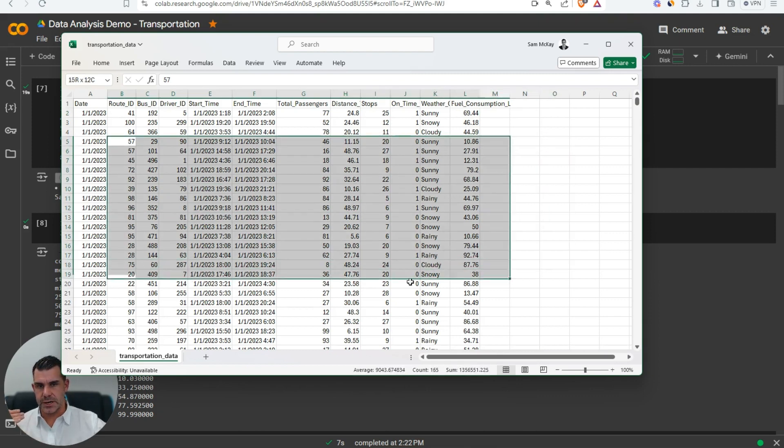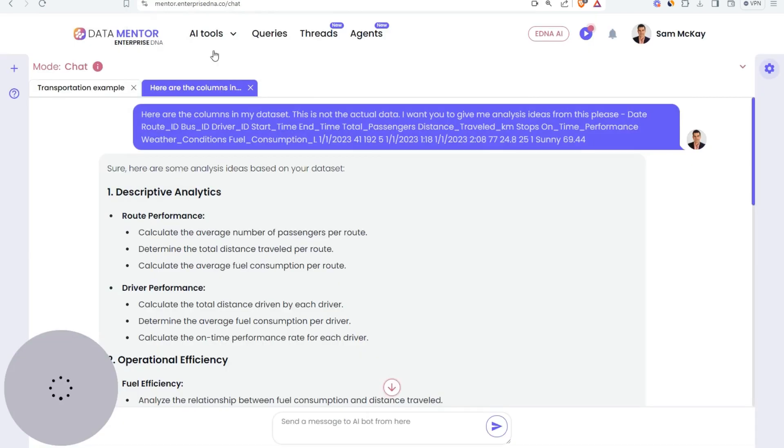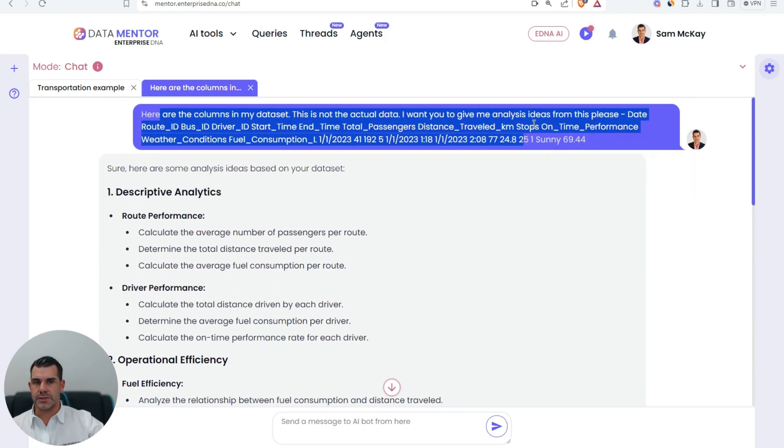So what I've got here is some transportation data — I just created this, it's a totally random dataset. I generated it initially through ChatGPT a couple of weeks ago. To start off my analysis, I just put the data into our inner AI chat experience here. This is the one we've created through Enterprise DNA, but you can put this into anything — ChatGPT, Gemini, Copilot — I'm using our environment because I built it exactly how I want to use it.